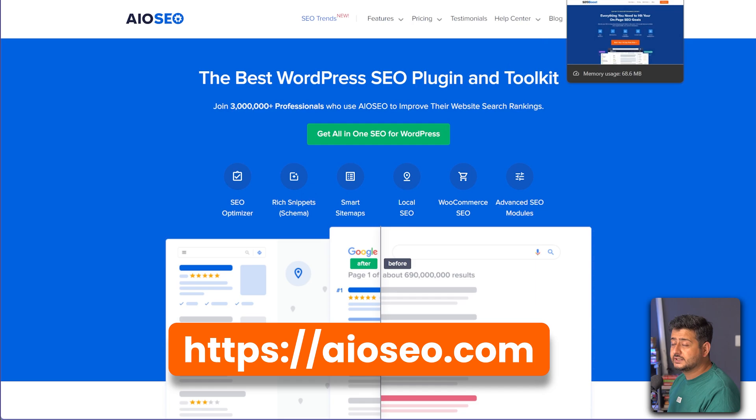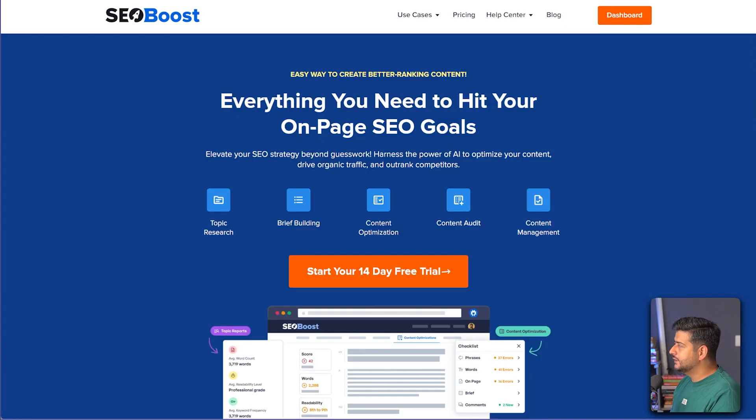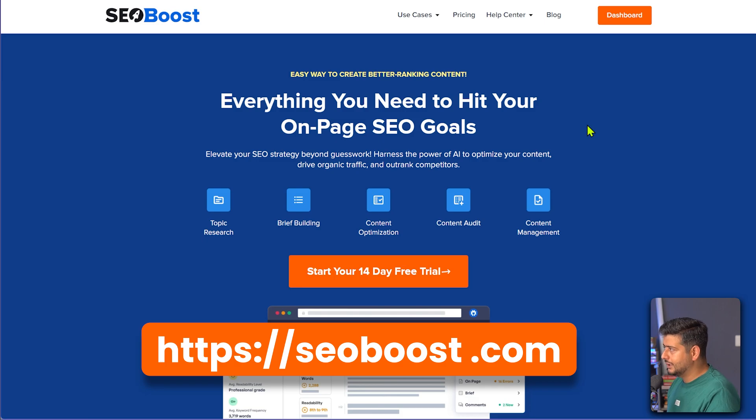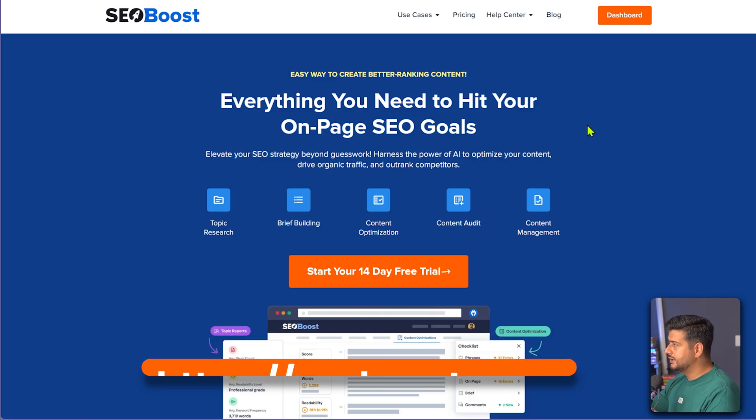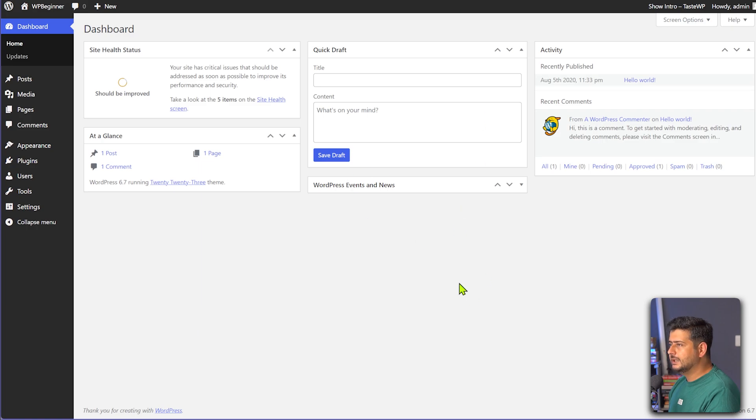And of course the service is already integrated — I'm just going to show you how it works with SEO Boost. Now SEO Boost is not a completely free service, but you can get a free trial. And if you use All-in-One SEO already, you will actually get a free trial when you sign up for the service directly from All-in-One SEO. So I'll go to my test site here and install the plugin — it's the pro version.